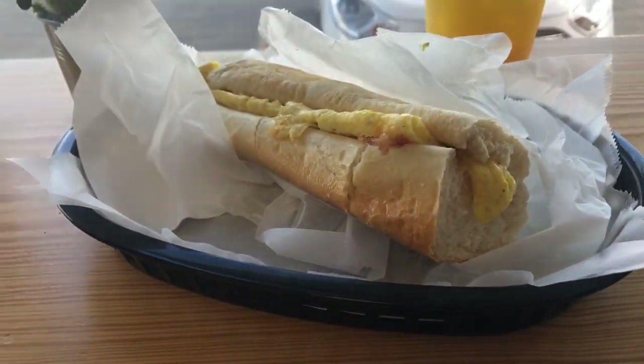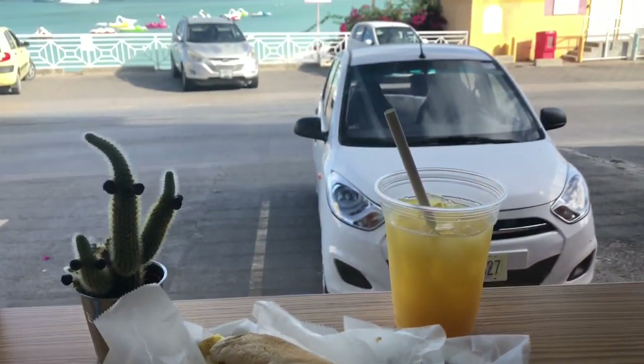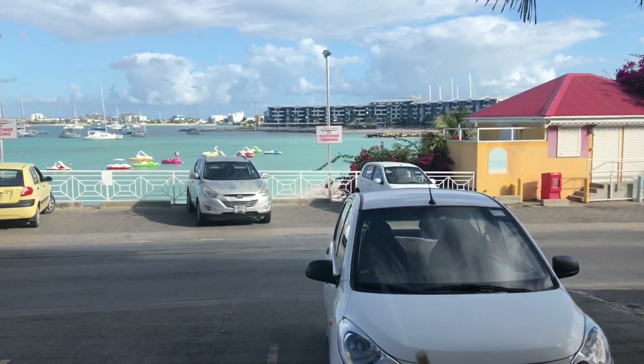This morning we started the day with an egg and bacon soft taco as well as orange juice and a tiny cactus, overlooking the nice beach with really blue water.